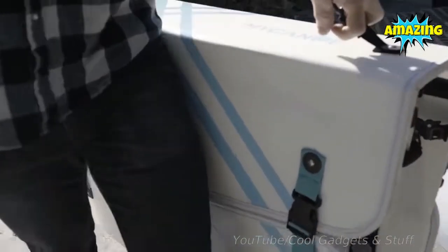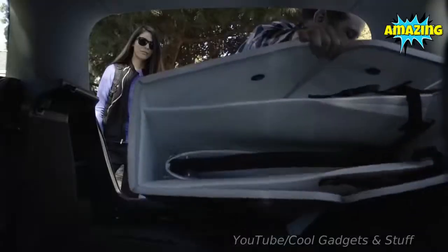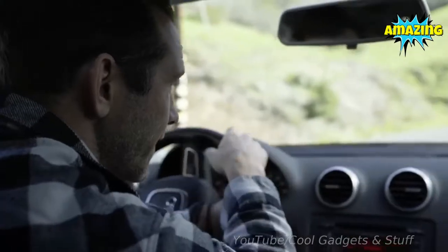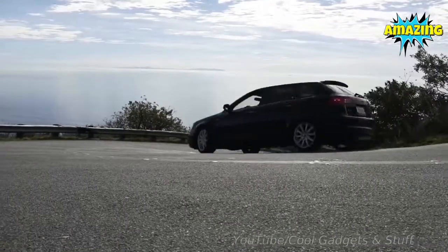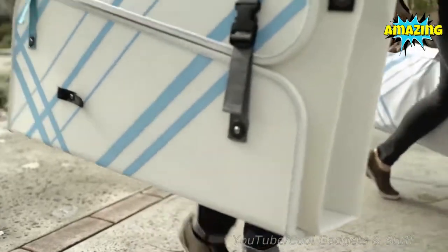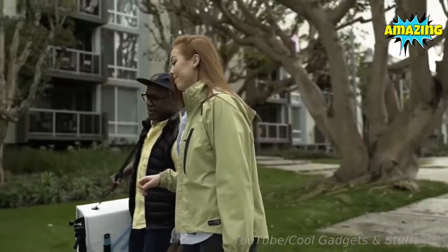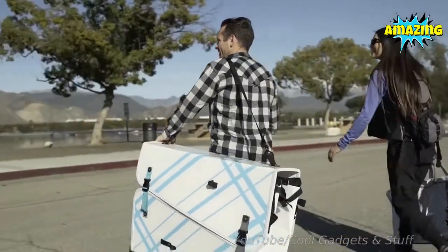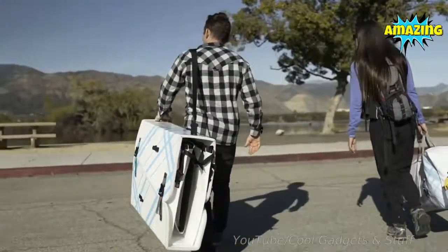Introducing My Canoe, the world's first foldable origami canoe. Traditional canoes are cumbersome and nearly impossible to travel with in a small vehicle. We wanted to experience the joy of canoeing wherever our travels take us or simply out our back door. A canoe that folds into a compact box was the best solution. My Canoe is packed and carried to any location easily without sacrificing quality or performance and will fit any lifestyle — lightweight, small and compact for storage, but also versatile enough for weekend adventures.